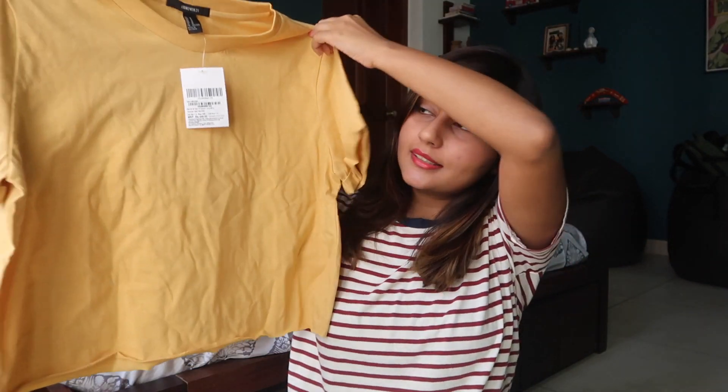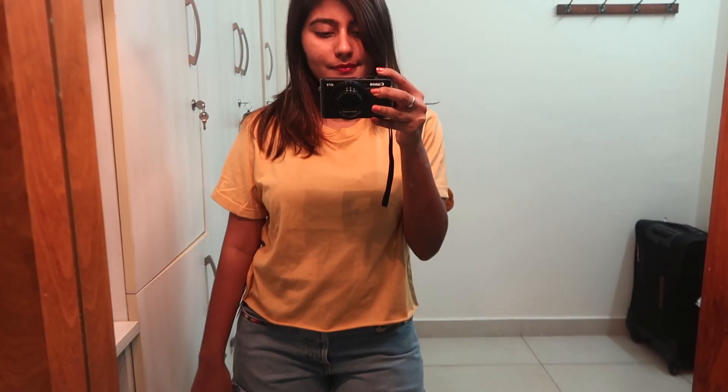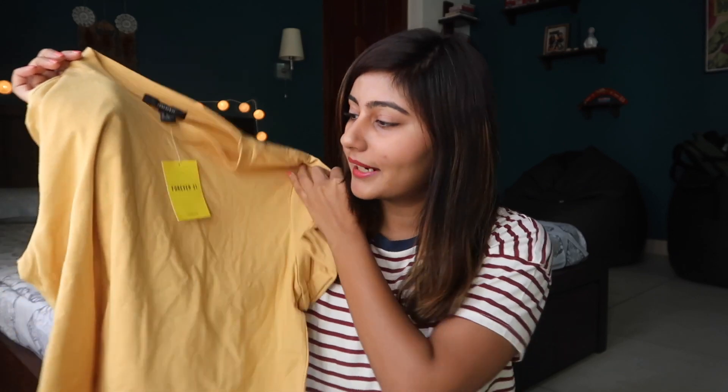Next is this mustard colored t-shirt — it's kind of a crop top. It's plain and doesn't have too much going on, but I really liked how it looked when I wore it, so I picked it up. This one was for 500 rupees and the material is really nice, soft, and super comfy.